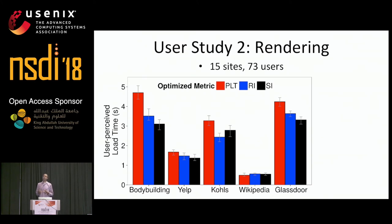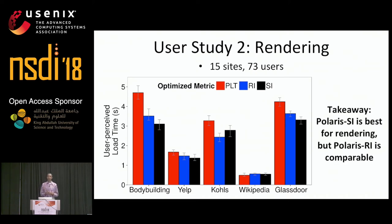In the second user study, we considered users that didn't want to interact with pages but instead only wanted to look at them. We showed users three versions of each page and asked which loaded the fastest, considering 15 sites and 73 different users. The key takeaway is that, as expected, Polaris SI was considered the fastest since it directly optimizes for rendering speed. But Polaris RI achieves user-perceived load times within 4% of Polaris SI, and was actually considered the fastest on four out of 15 pages, suggesting Polaris RI is still competitive even when only rendering is considered.